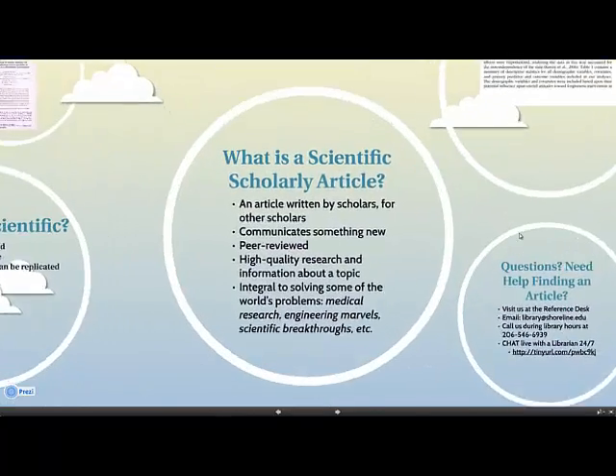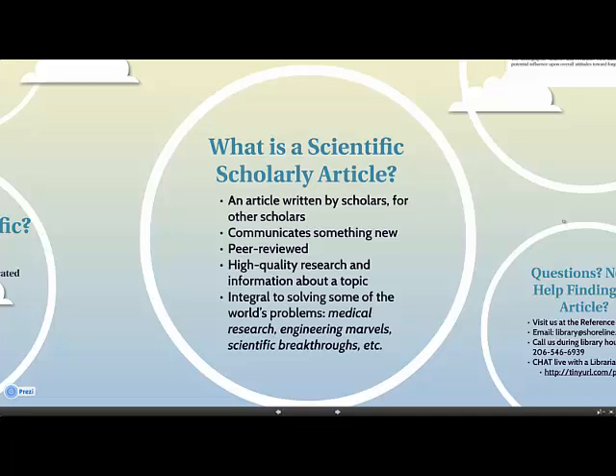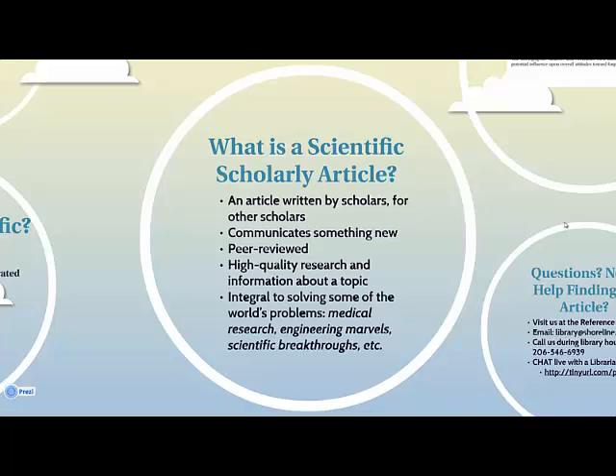You've probably already heard about scholarly articles, but here's a quick review. A scholarly article is an article written by scholars on a subject for other scholars in order to communicate something new.